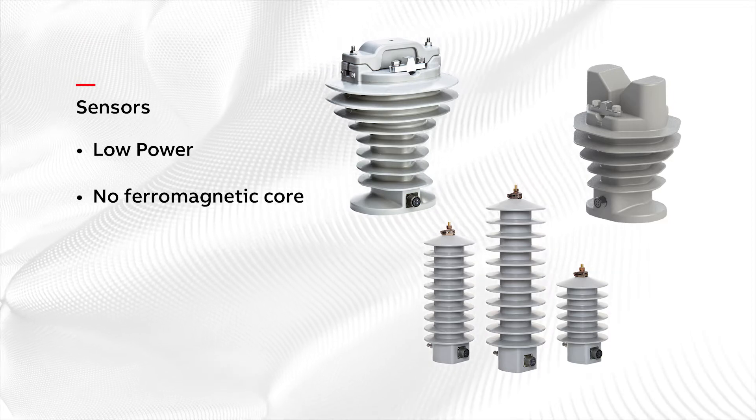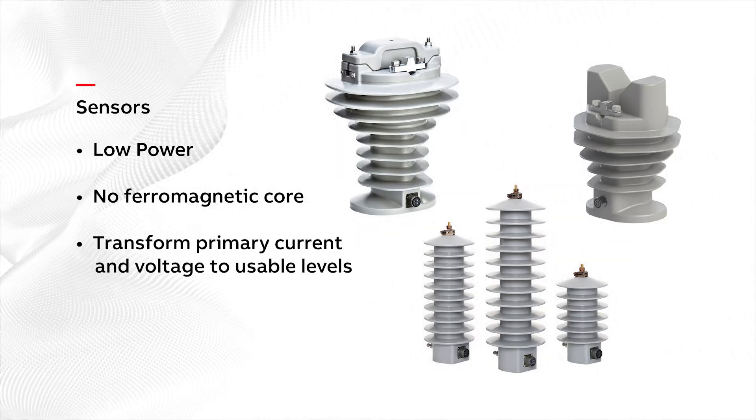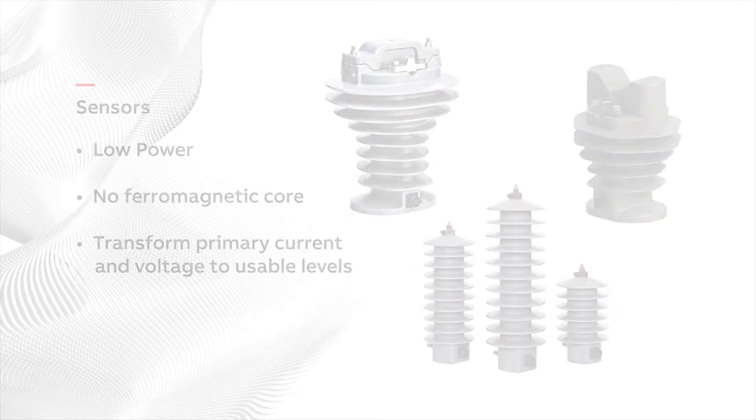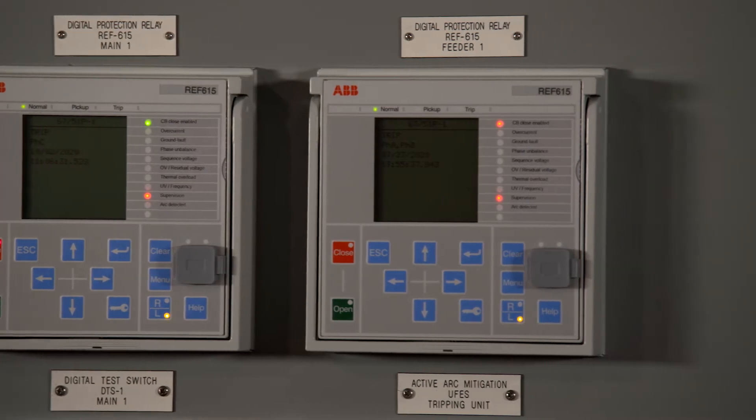Instead, they use technology more often seen in solid-state devices to transform primary current and voltage to usable levels for secondary devices such as meters, controllers and relays.